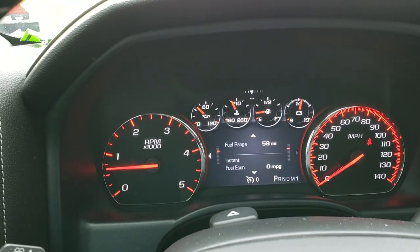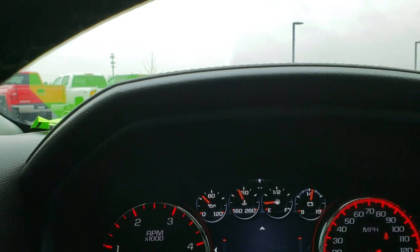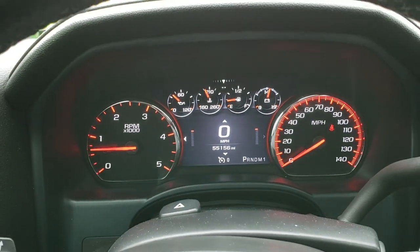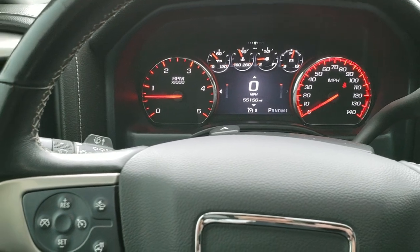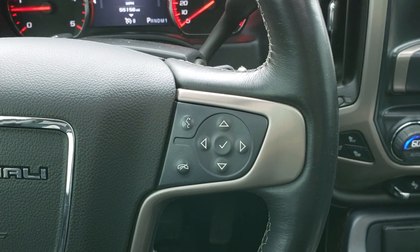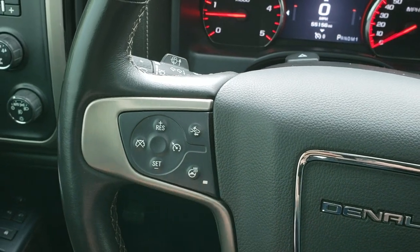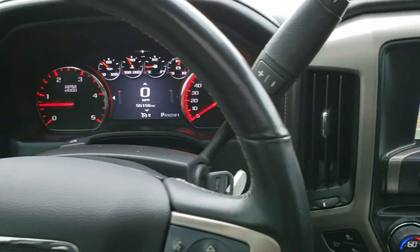As we hop inside the truck, take a look at the odometer — we have 55,156 miles. The instrument cluster is very nice and clean, and it comes with a digital speedometer. You get the heated leather-wrapped steering wheel, Bluetooth, and information center controls on the right. Cruise controls, forward collision warning, and heated steering wheel button — no scuffs or scrapes on that wheel.